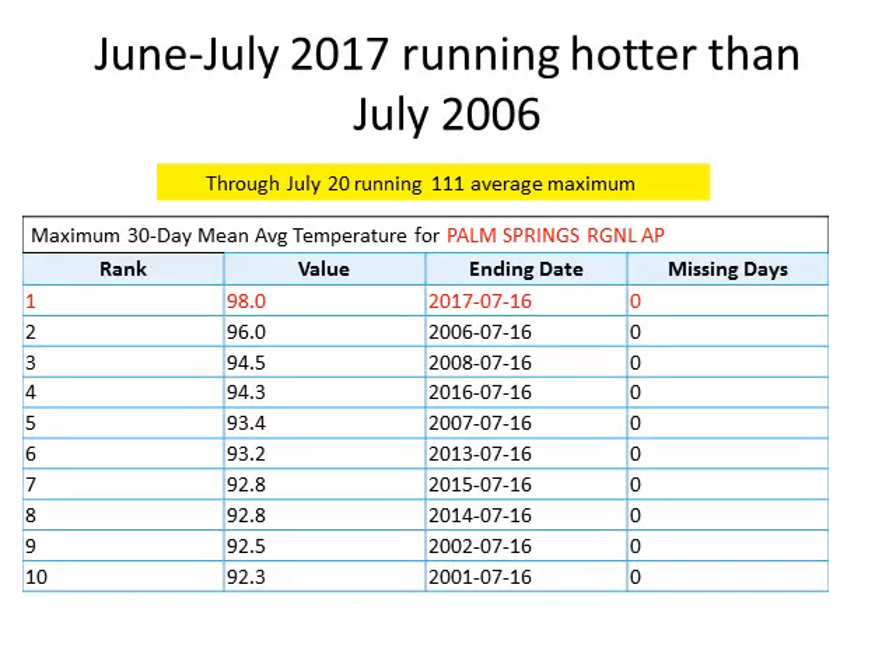Our deserts have really been roasting. Take a look at the temperatures in Palm Springs from mid-June through mid-July: temperatures have been averaging near 100 degrees. The average high temperature in the month of July is running about 112 degrees. Pretty incredible numbers — even hotter than 2006 during that 30-year period.